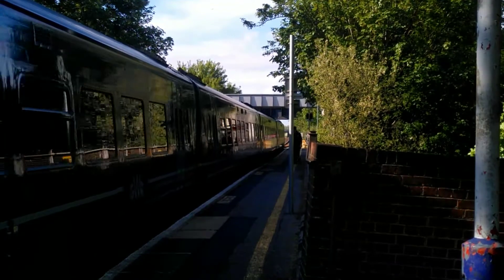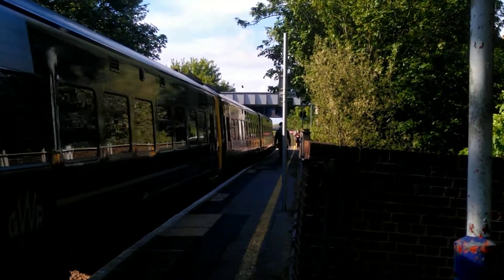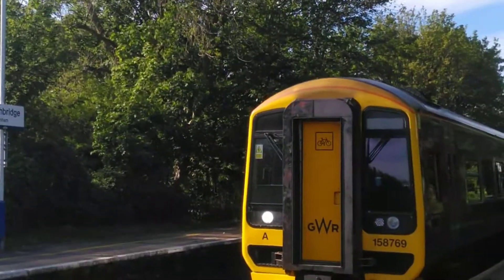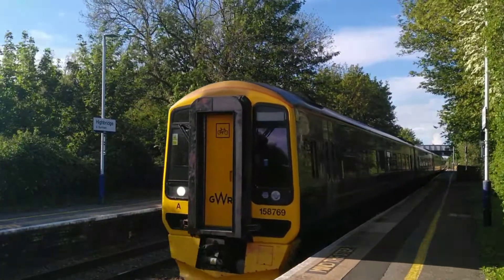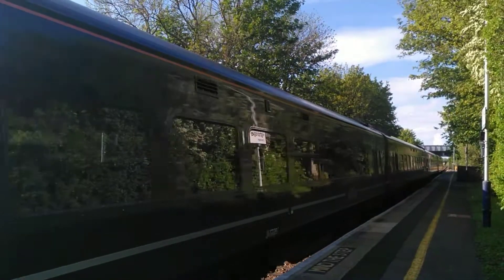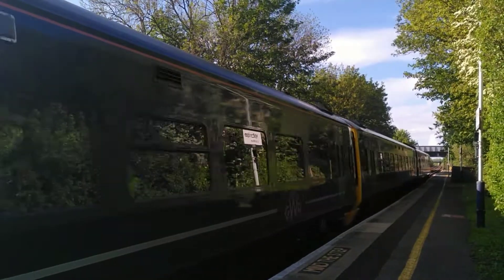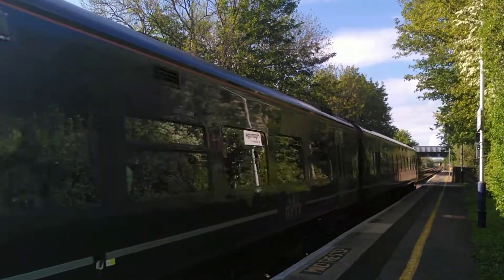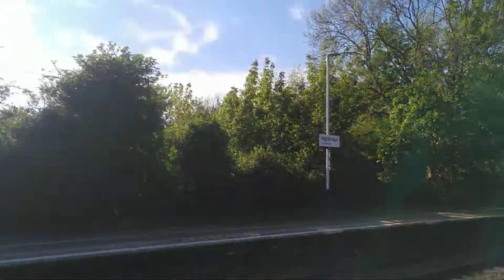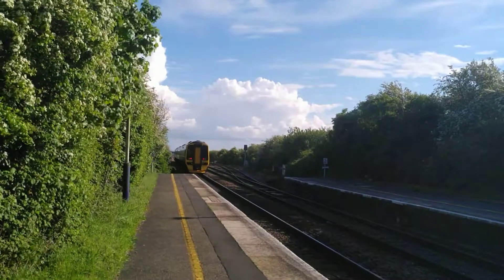It's 158769 — we'll catch you on departure. Okay, out goes 158769 now. It's 158767 on the rear. Good — that's making a racket!